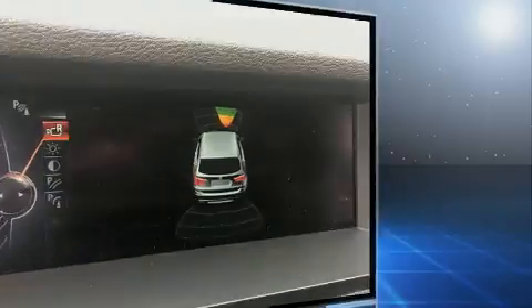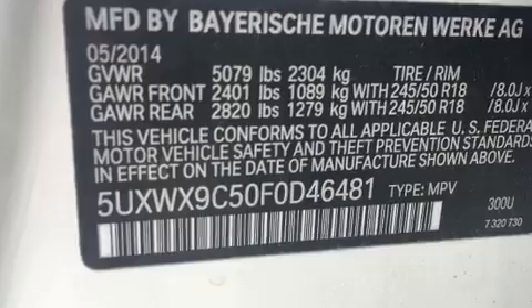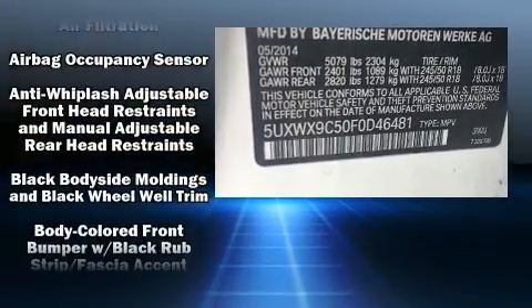It features an automatic transmission, all-wheel drive, and a 2.0-liter 4-cylinder engine. A turbocharger is also included as an economical means of increasing performance.